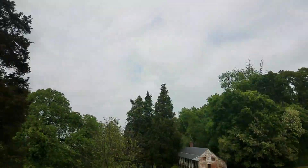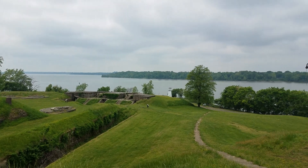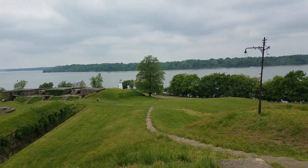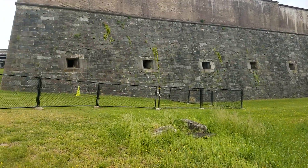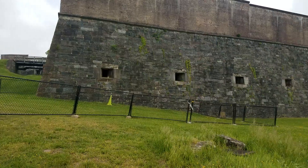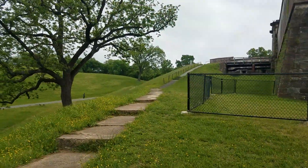Hey familia, today we are in another adventure. We are across from the Potomac River — this is actually Maryland. All the way on that side is Virginia, Fort Hunt to be exact, and we're out here at Fort Washington. This is the defense line right before DC.